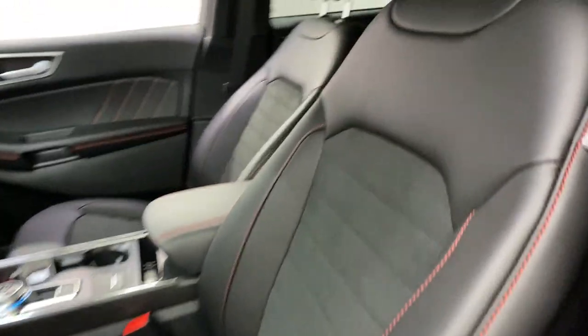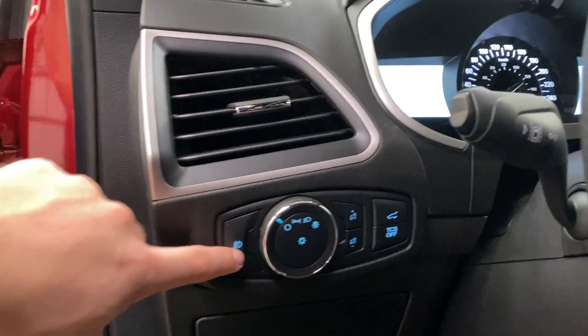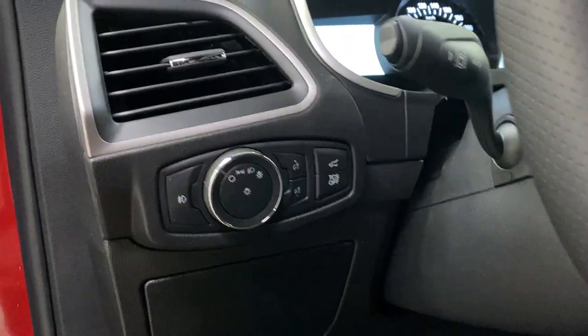On the inside you've got the Edge ST Line scuff plate, power seats with lumbar for both passenger and driver. These bucket seats are leather and cloth in the center. To the left of the steering wheel you've got your fog lights, lighting controls, traction control, and your trunk release button.